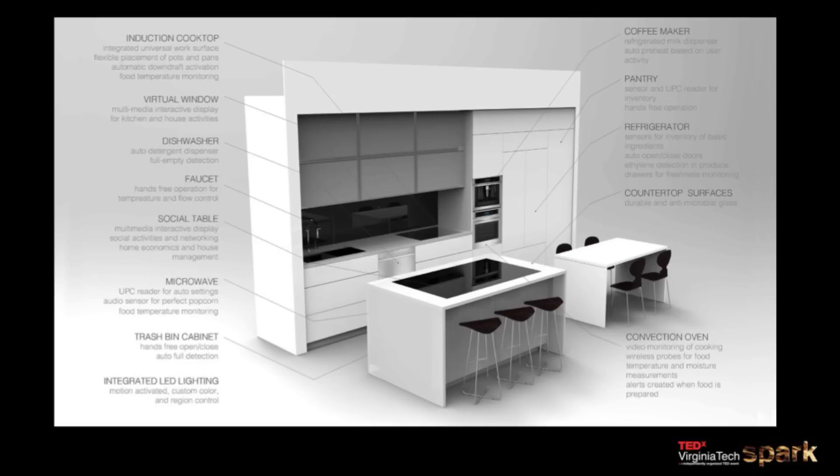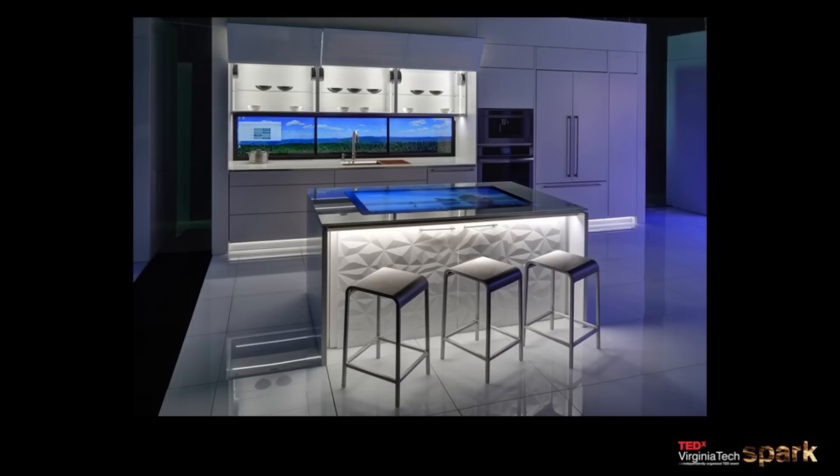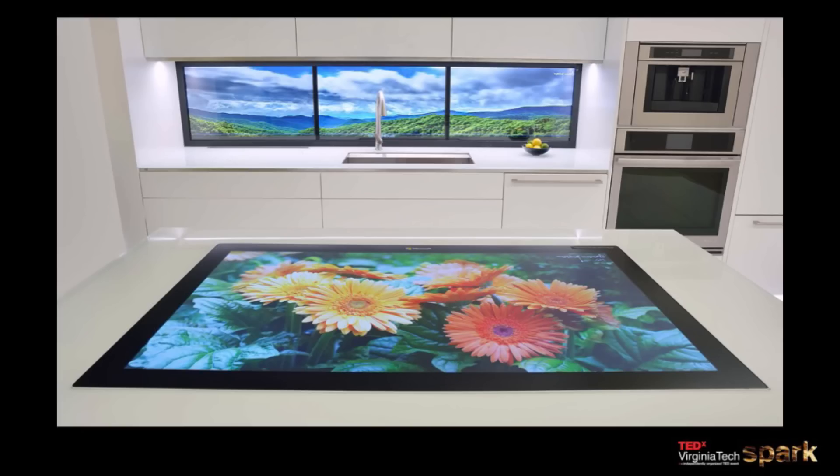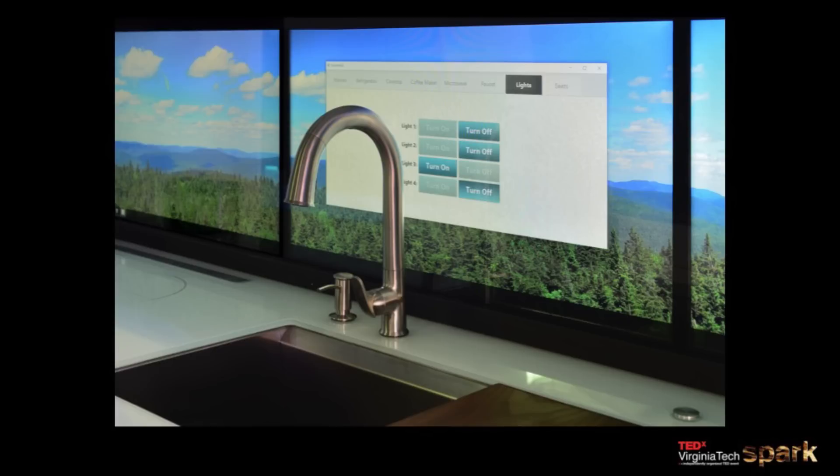This is our first prototype — the kitchen, the Internet of Things kitchen. It has integrated screens for interfaces and for Skyping. The backsplash is a touch-screen display where you can Skype in Grandma and have her show you how to make that apple pie. The house is full of easy-to-use interfaces with voice control and gesture control. Doors are actuated. There are cameras in the oven watching your cookies bake, because we can't have burned cookies.